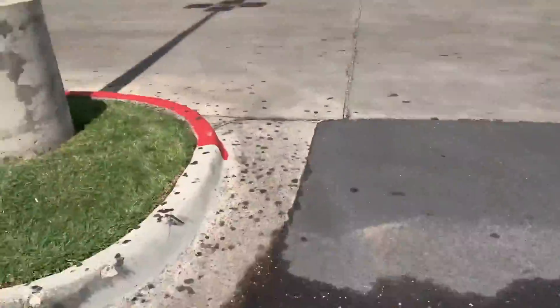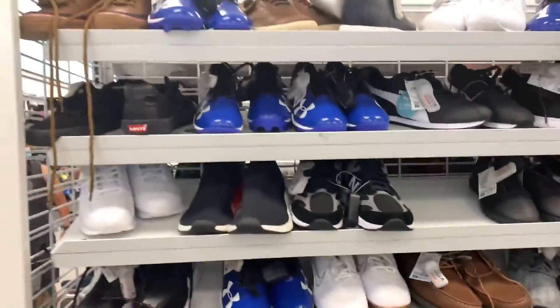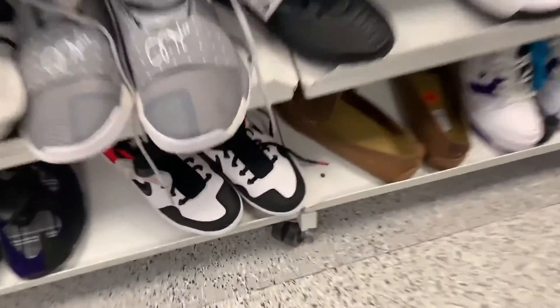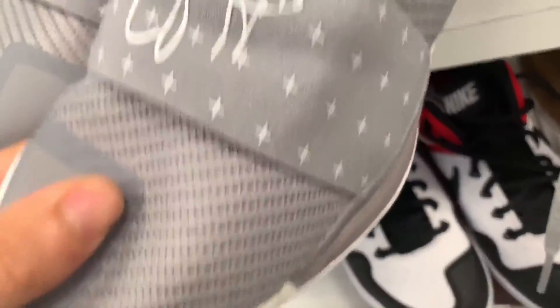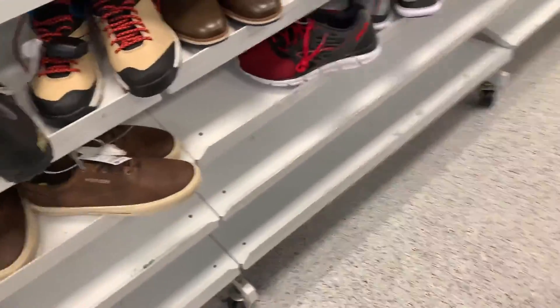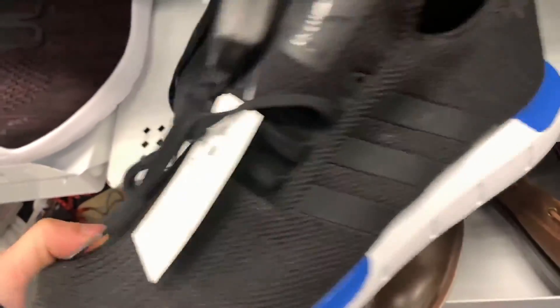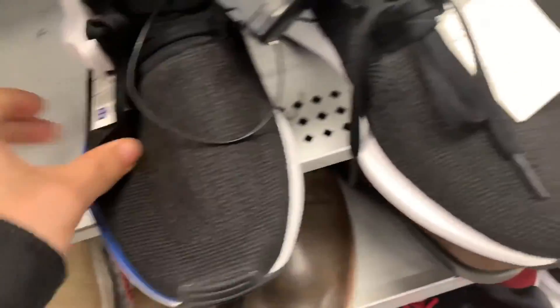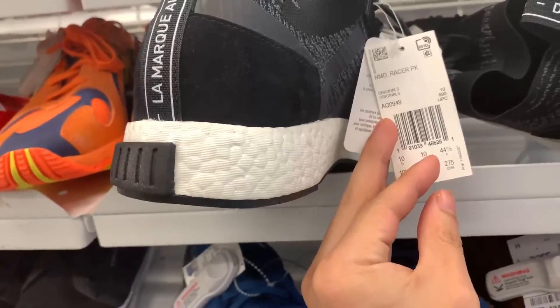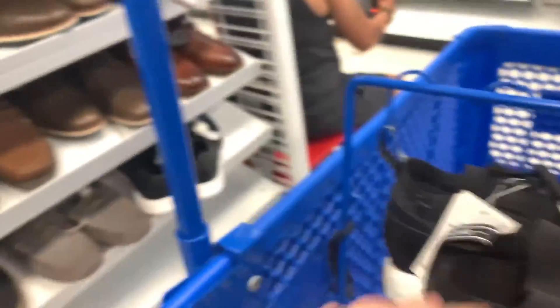Alright everybody, we are here at Ross location number two. Got my basket. More baseball cleats — $16.99 blue colorway, some red colorway. Oh what's this — James Harden shoes! I might go ahead and check that out. More of these Predators. What are these? These aren't NMDs or anything. Swift Run — I'm good. Not too sure what this is. NMD — I'll go ahead and check this out. Don't really see anything so far.